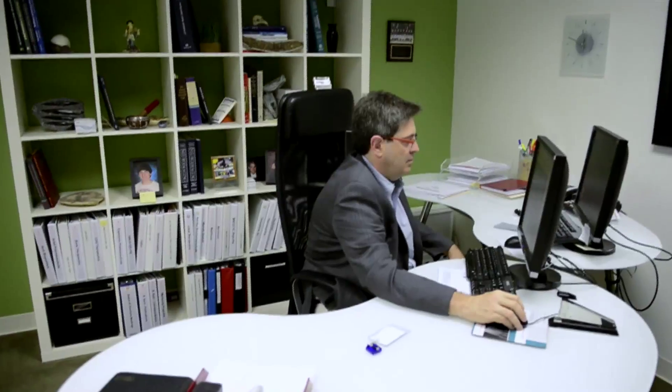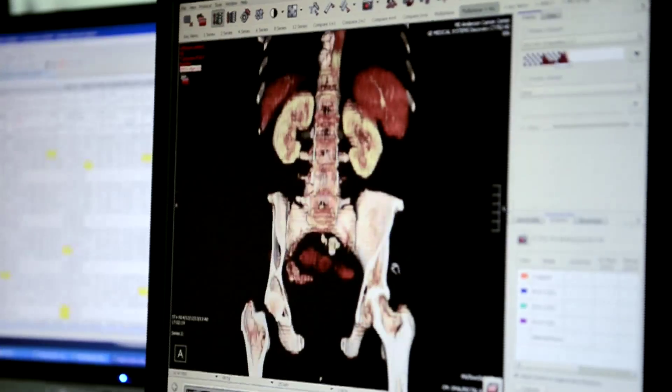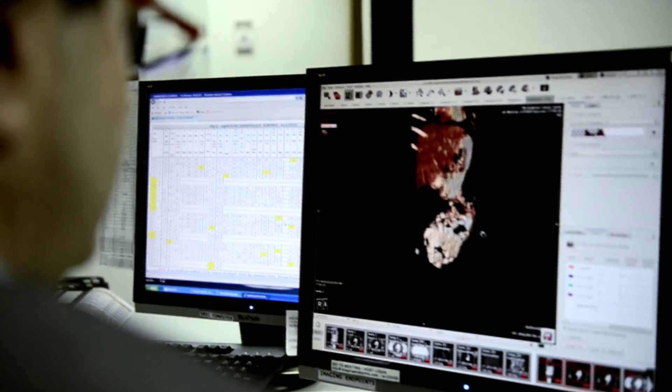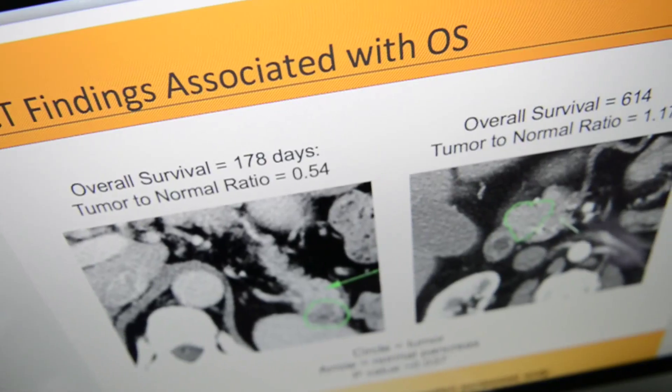Our vision as a company is to connect imaging to the cure. The best way we can do that is to take advanced imaging analysis from 3D imaging and really understand how a drug, product, or device is working, and bring that to patients faster.